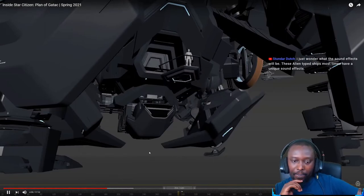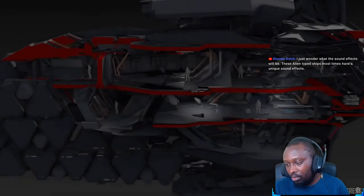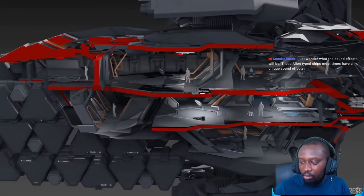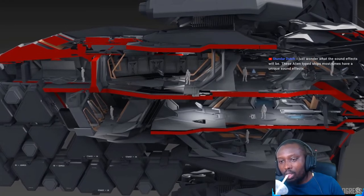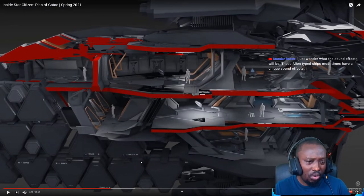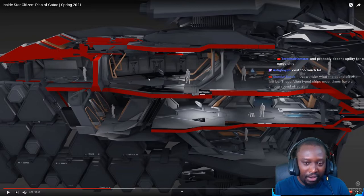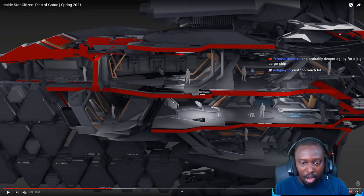A grav-lev platform comes and greets you, you click a button, and it takes you up to the entrance of the ship through the airlock. That's where you first get your experience of the Xian architecture within this ship. Looking at the layout: the docking collar is at the back, the top level has the elevator, and from there it takes you to the bridge.